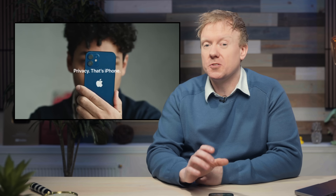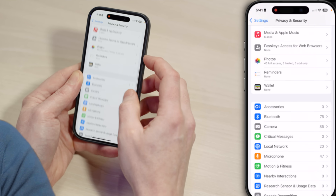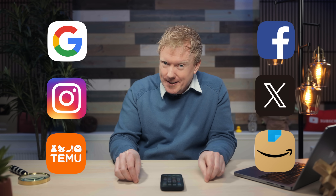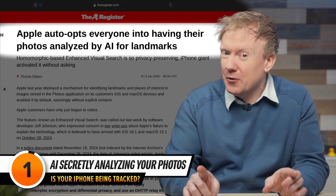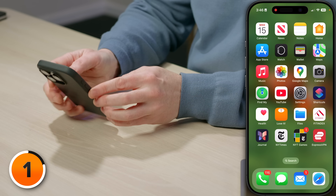Apple is all about privacy, or so they say. But if privacy is so automatic, then why are there so many privacy settings on your iPhone? Your iPhone is full of apps from other companies that might have access to your information in brand new ways — thank you, Apple Intelligence. So we're going to start with a setting that is so secure that Apple didn't even bother to tell you or me that they turned it on in October of 2024. Let's dive in.